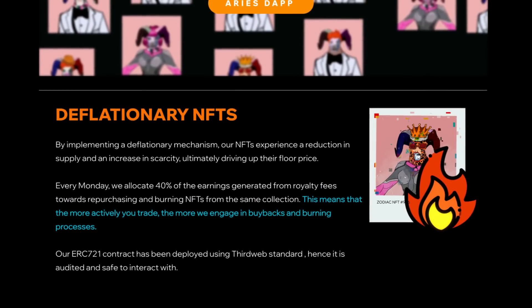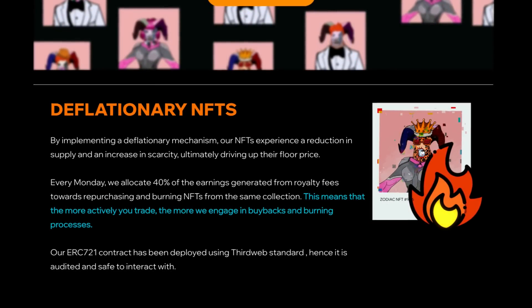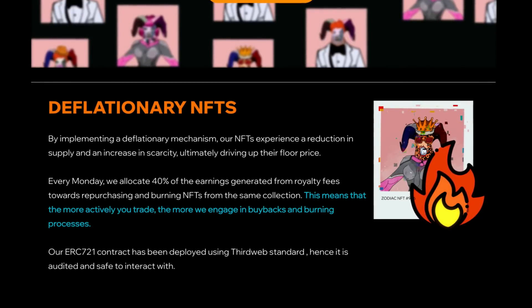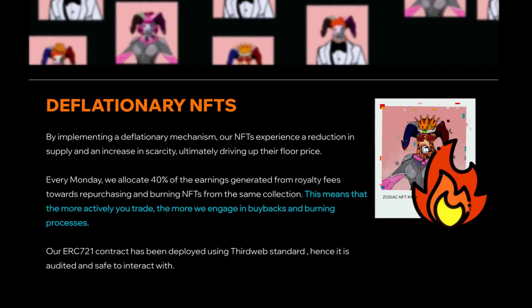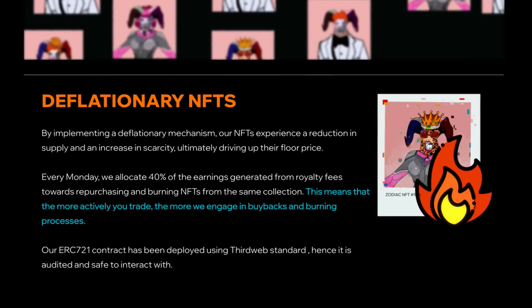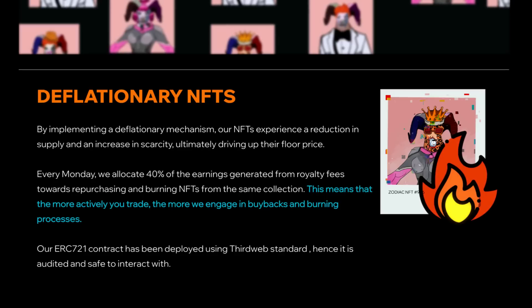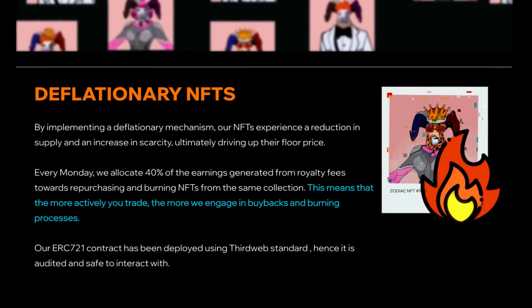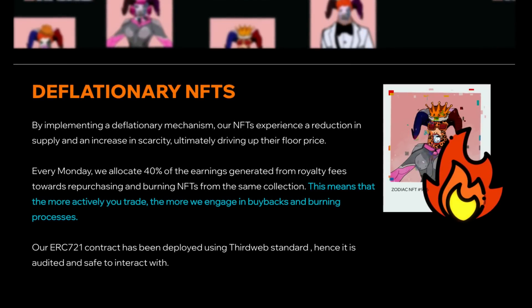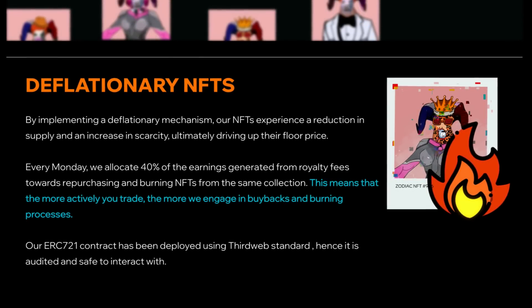More about the NFTs: they're deflationary NFTs. By implementing a deflationary mechanism, the NFTs experience a reduction in supply and an increase in scarcity, ultimately driving up their floor price. Every Monday, they allocate 40% of the earnings generated from royalty fees towards repurchasing and burning NFTs from the same collection. The more actively you trade, the more they engage in buyback and burning processes. Their ERC721 contract has been deployed using 3rd Web Standard, so it is audited and safe to interact with.